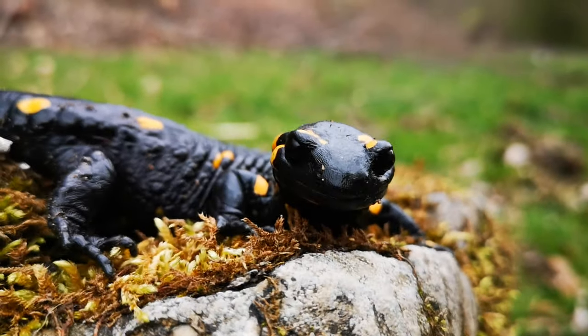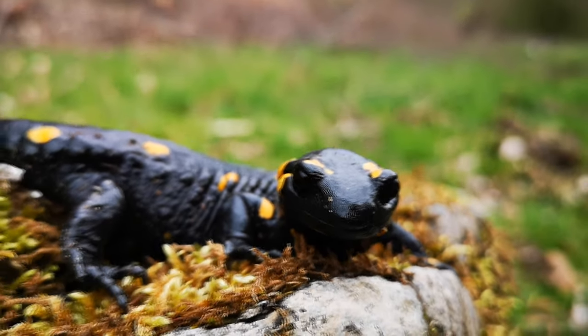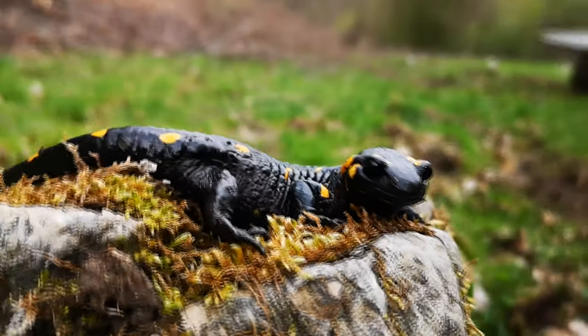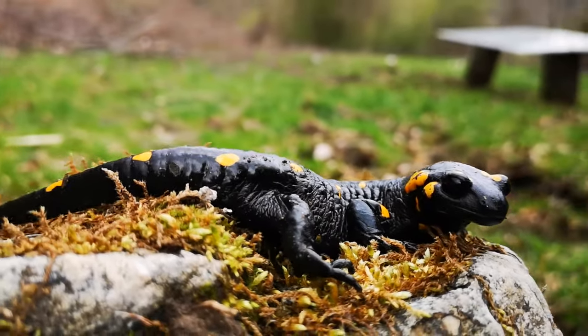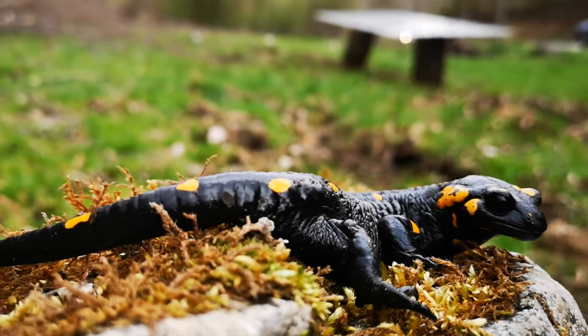Small prey will be caught within the range of the vomerine teeth or by the posterior half of the tongue, to which the prey adheres. It weighs about 40 grams. The fire salamander can grow to be 15 to 25 cm long.